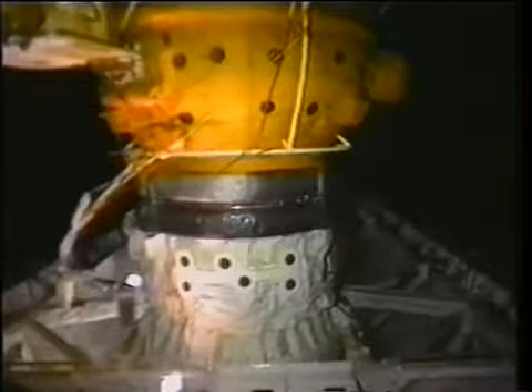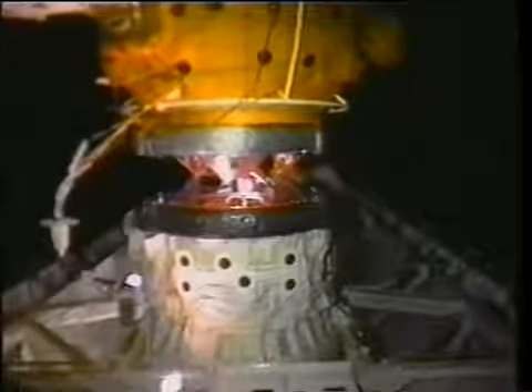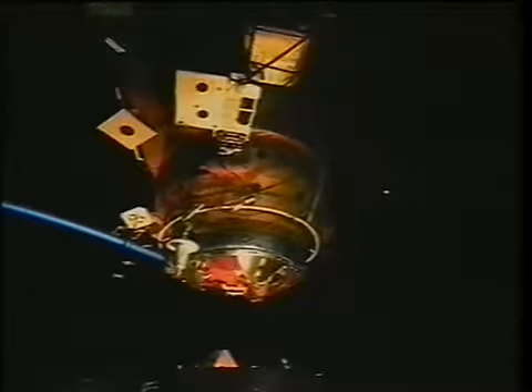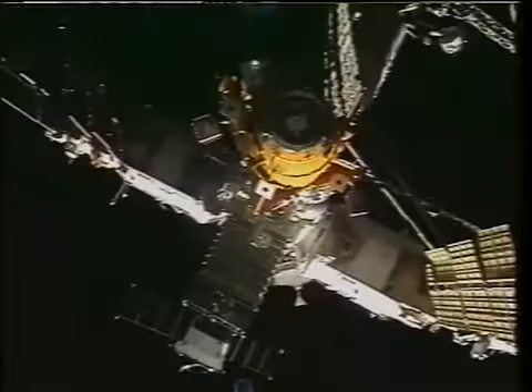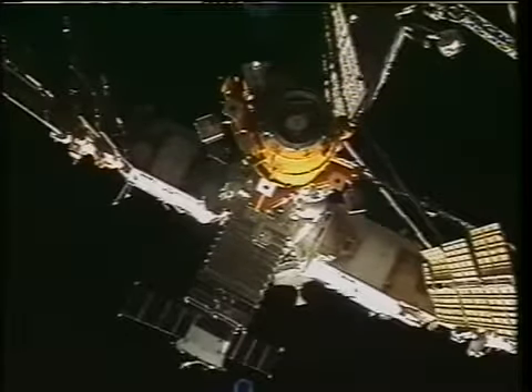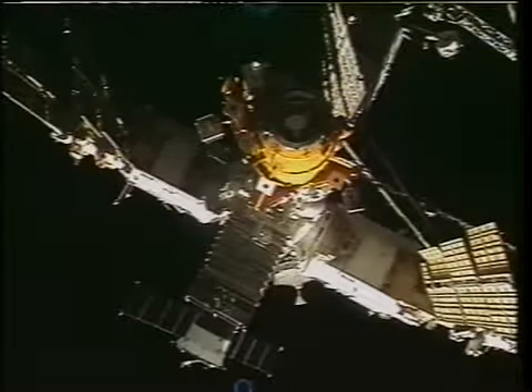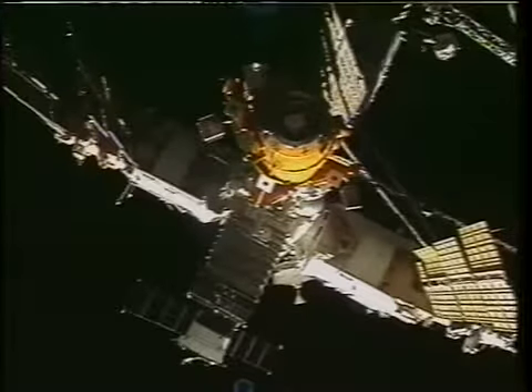Jeff is the person who actually initiated the undocking with a push button on the docking system control panel. After the hooks opened up, two springs exerted about 700 pounds of force and did the initial separation of the two spacecraft. As soon as the pedals were clear, Mike at the aft control station fired a few jets to increase the separation rate to about 0.3 feet per second. From that point, separation out to 400 feet was pretty much hands-off for the crew, and we took that time to take some pictures.